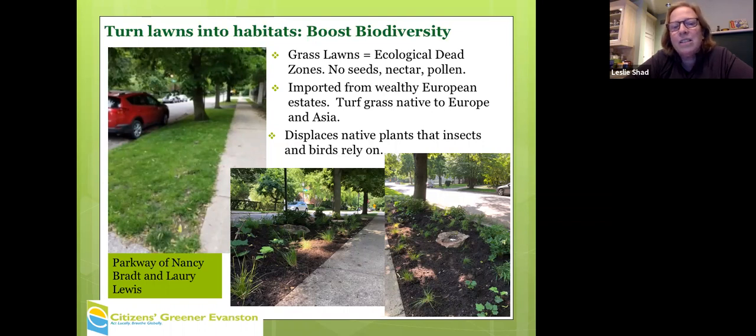Lawns, by contrast, have very few things that eat them. Everyone gets upset about grubs under the lawn eating up the roots, but there are very few things besides that eating our lawn. We shave off any seeds or blooms that might feed insects, and lawns are generally non-native and they displace native plants.